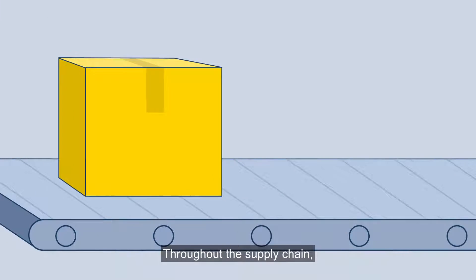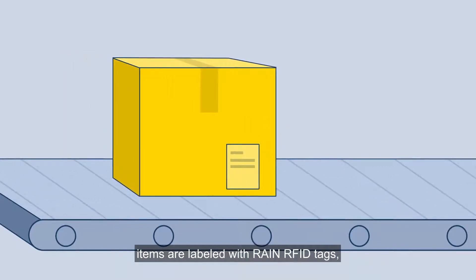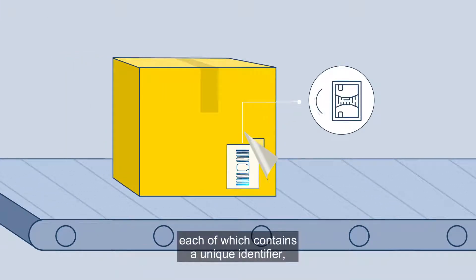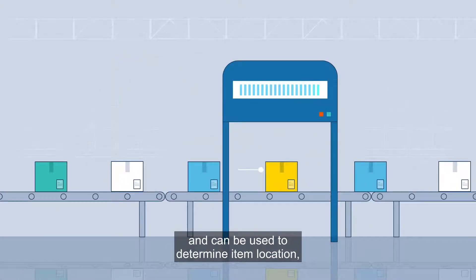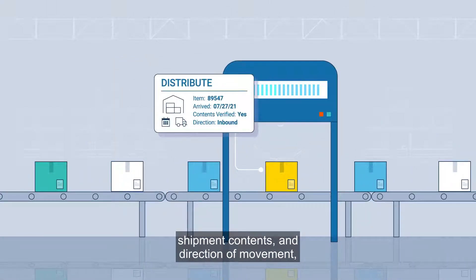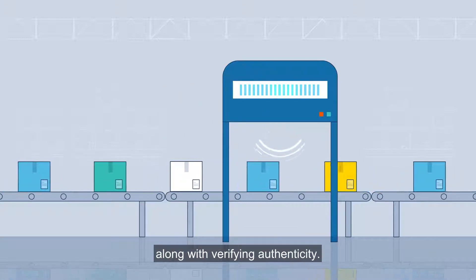Throughout the supply chain, items are labeled with RAIN RFID tags, each of which contains a unique identifier and can be used to determine item location, shipment contents, and direction of movement, along with verifying authenticity.